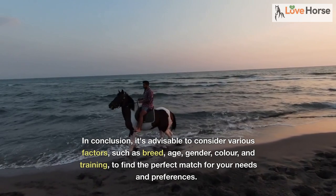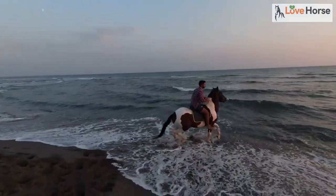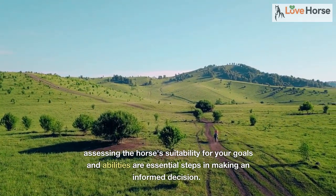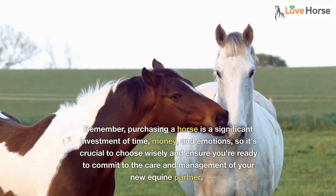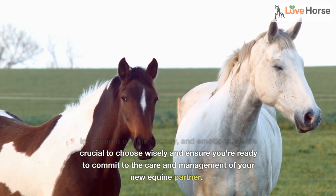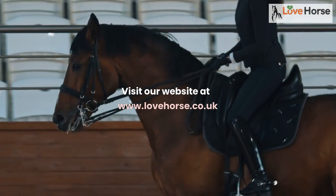In conclusion, it's advisable to consider various factors such as breed, age, gender, color, and training to find the perfect match for your needs and preferences. Researching the horse's pedigree, communicating with the former owner, and assessing the horse's suitability for your goals are essential steps in making an informed decision. Remember, purchasing a horse is a significant investment of time, money, and emotions, so it's crucial to choose wisely and ensure you're ready to commit to the care and management of your new equine partner. Visit our website at www.lovehorse.co.uk.